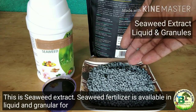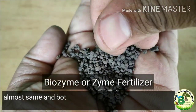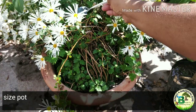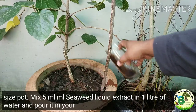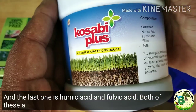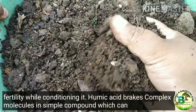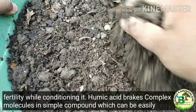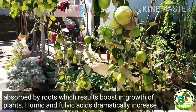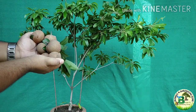Seaweed fertilizer is available in liquid and granular form. Seaweed extract and biozyme are almost the same and both are best fertilizers for organic gardening. Sprinkle 1 teaspoon granules evenly in a medium-size pot, or mix 5 ml seaweed liquid extract in 1 litre of water and pour it in your pot every 15 days. The last ones are humic acid and fulvic acid — both act as natural growth enhancers and increase soil fertility while conditioning it. Humic acid breaks complex molecules into simple compounds easily absorbed by roots, resulting in a boost in plant growth. Humic and fulvic acid dramatically increase flowering and fruiting by 70%, making them most commonly used in organic farming today.